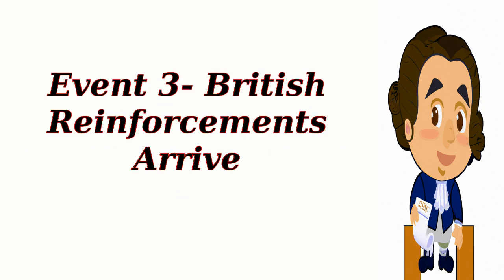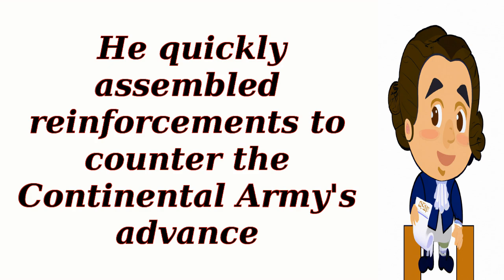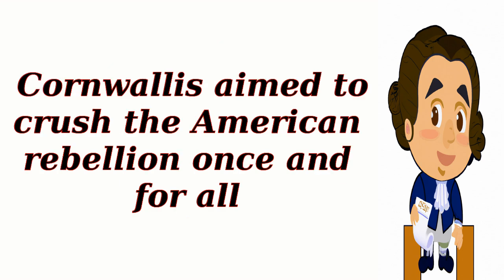Event 3: British Reinforcements Arrive. Following the Battle of Trenton, British General Charles Cornwallis received news of Washington's victory. He quickly assembled reinforcements to counter the Continental Army's advance. Cornwallis aimed to crush the American Rebellion once and for all.